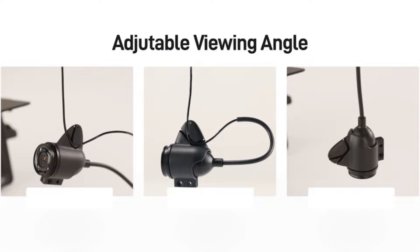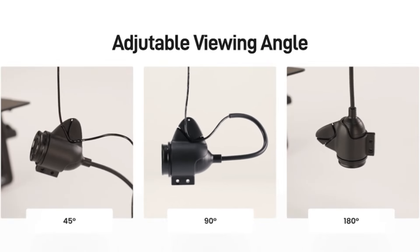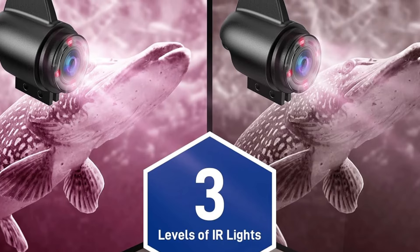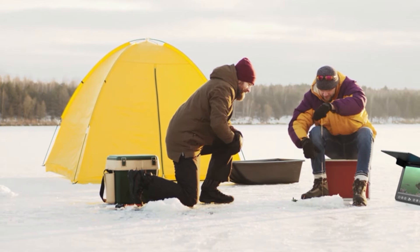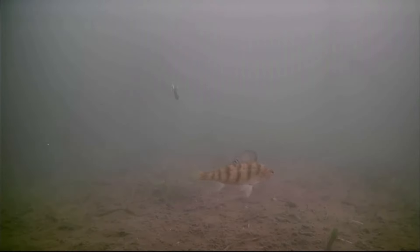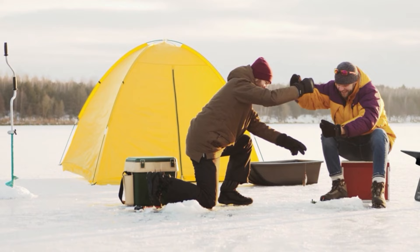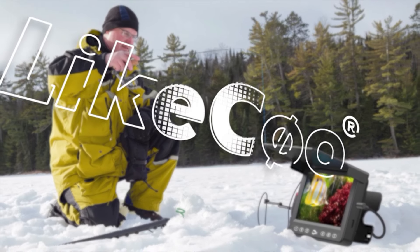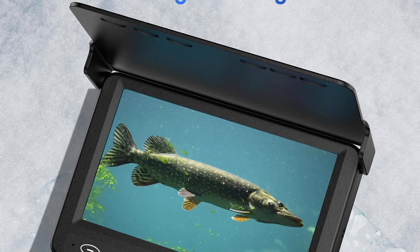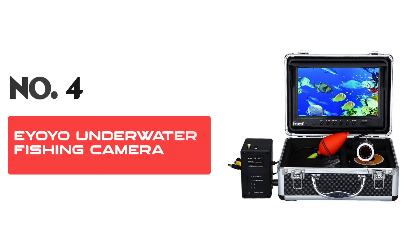Our underwater fishing camera also comes with a built-in DVR video recording system, allowing you to save your most memorable fishing moments for later. With enough storage space to hold hours of footage, you'll be able to relive your underwater adventures whenever you please. Whether you're an experienced angler or just starting out, hit your hands on one today and discover the hidden secrets of the deep sea. Number four: Eyoyo Underwater Fishing Camera.